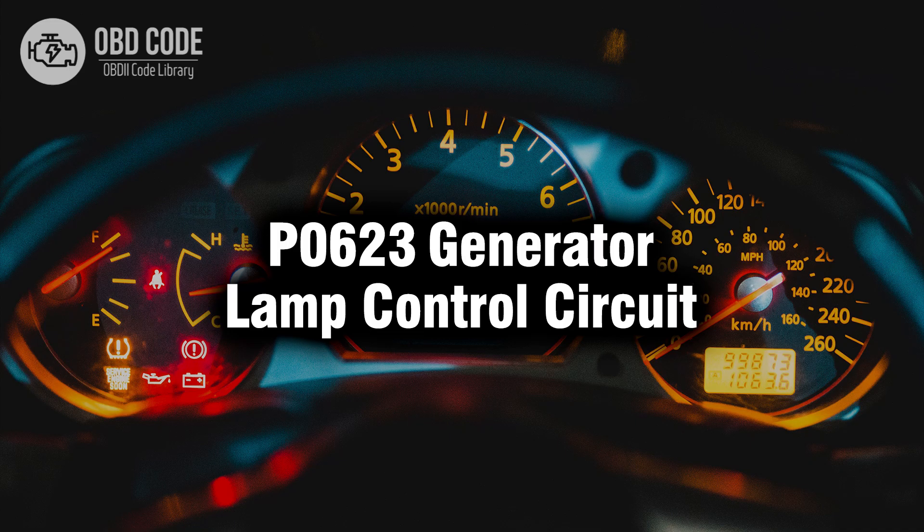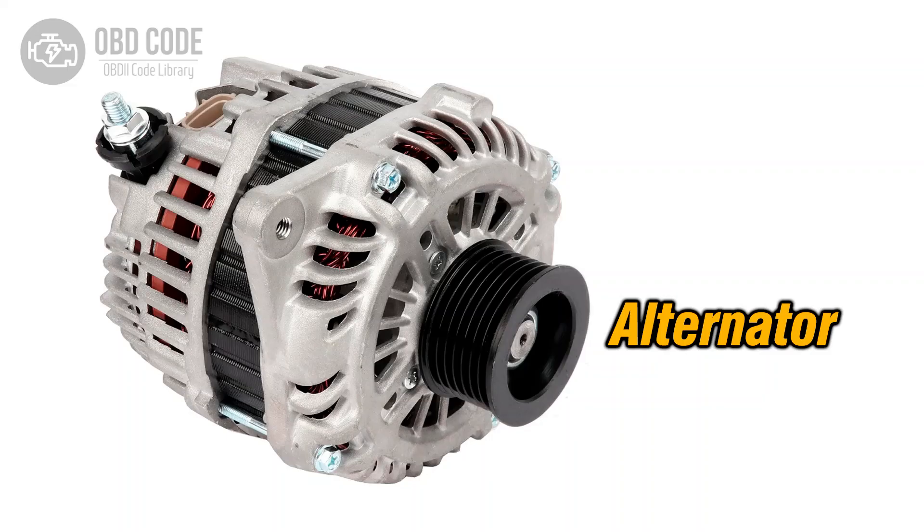Welcome. In this video we will talk about code P0623, its symptoms, causes and possible solutions. The P0623 trouble code indicates a malfunction in the generator lamp control circuit. This code is typically associated with issues related to the vehicle's charging system and the control of the generator lamp circuit.